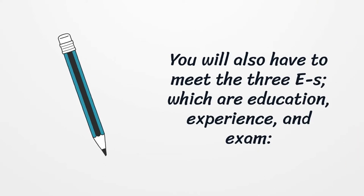You will also have to meet the three E's, which are Education, Experience, and Exam.